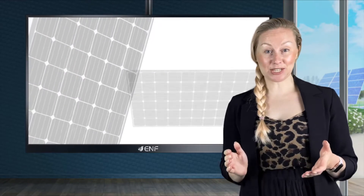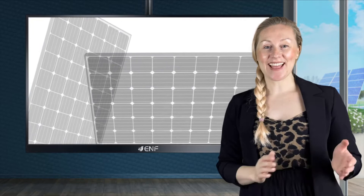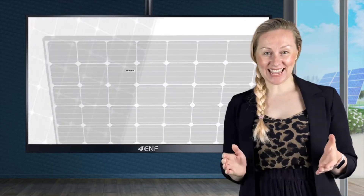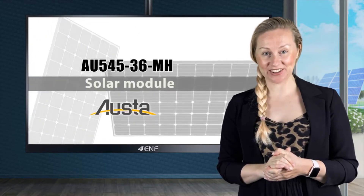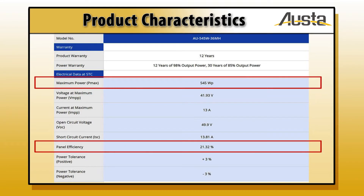Half-cut cells with multi bus bar design, unique heat spot prevention technology, excellent PID resistance. This is the AU545-36MH solar module by Alster Green Energy Technology. With 545 watts maximum power and excellent 21.32% conversion efficiency, this product is a top choice for green energy projects.